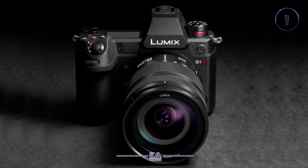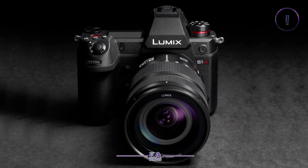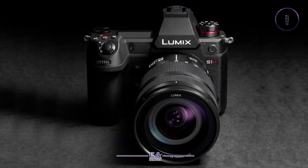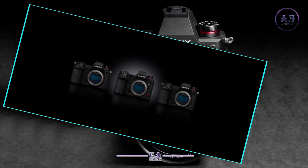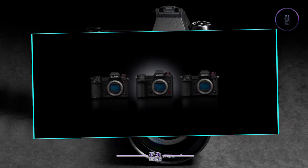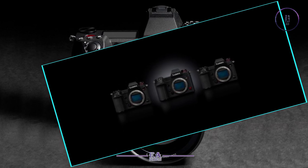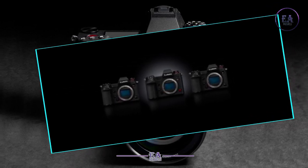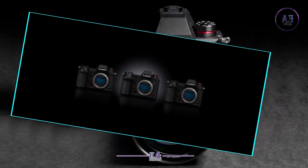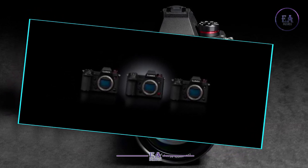This new Lumix S1H leaves Sony, Nikon and Canon trailing. Panasonic has launched a 6K video variant of its Lumix S full-frame mirrorless camera, with a resolution and specification that leaves rival mirrorless cameras from Sony, Nikon and Canon trailing in its wake.